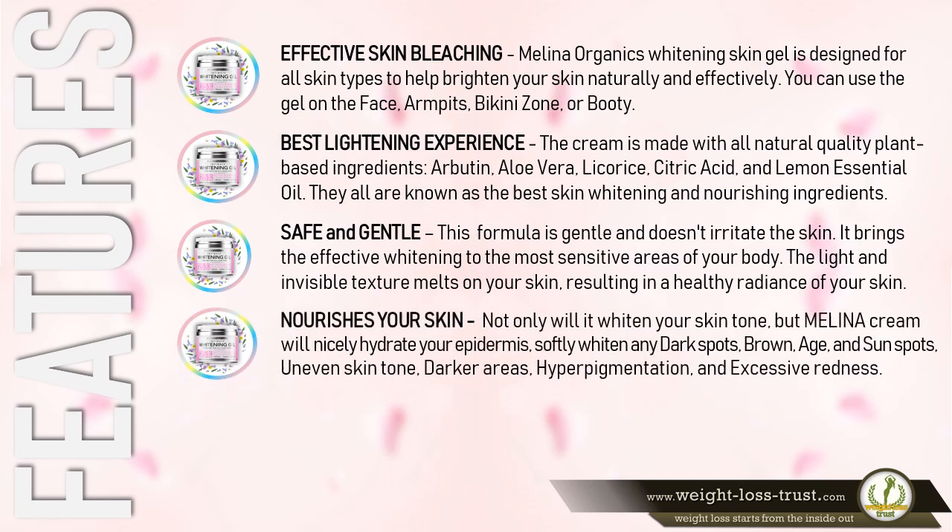Nourishes Your Skin: Not only will it whiten your skin tone, but Molino cream will nicely hydrate your epidermis. It softly whitens dark spots, brown spots, age spots, and sun spots, as well as uneven skin tone, darker areas, hyperpigmentation, and excessive redness.